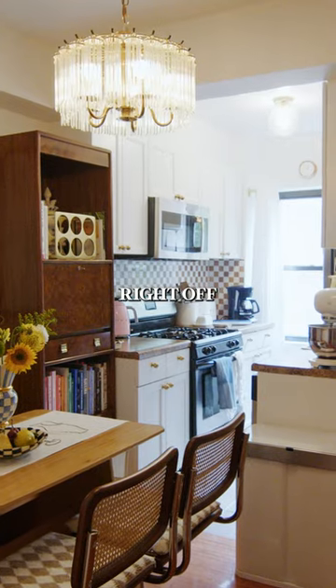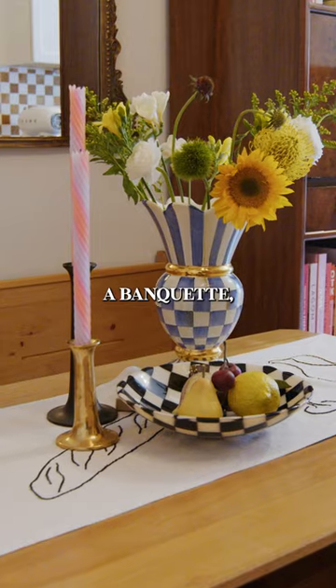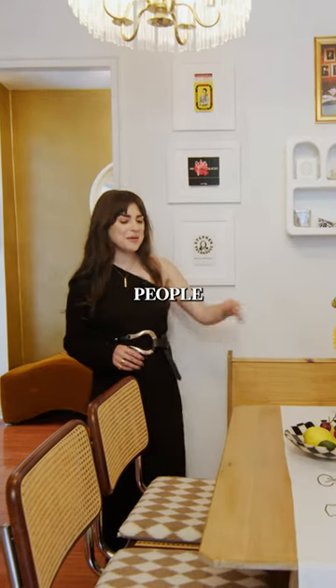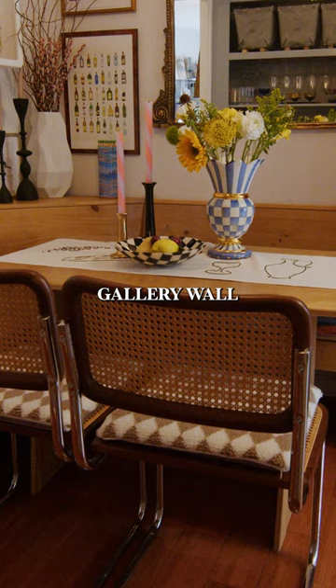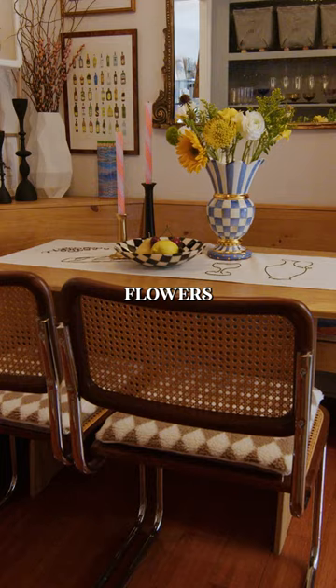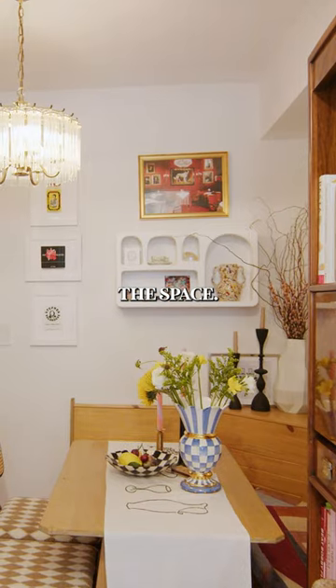To make the best use of this small space right off of my kitchen, I opted for a banquette, which is a great way to save space and also entertain. We can squeeze a lot of people in here, have another little gallery wall moment here, some accessories. I'm always into getting dried flowers — it really just livens up the space.